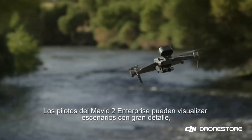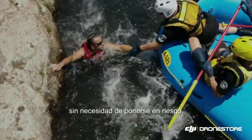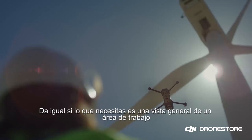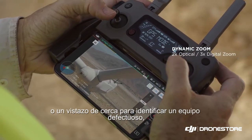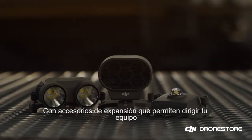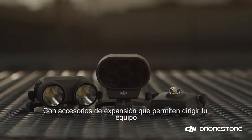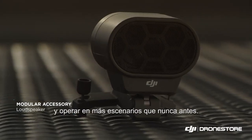Pilots of the Mavic 2 Enterprise can extend their vision to view scenarios in greater detail without putting themselves in harm's way. Whether it's getting a broad overview of your entire worksite or a close-up view to identify malfunctioning equipment, the Mavic 2 Enterprise has you covered, with expansive accessories that let you direct team members and operate in more scenarios than ever before.